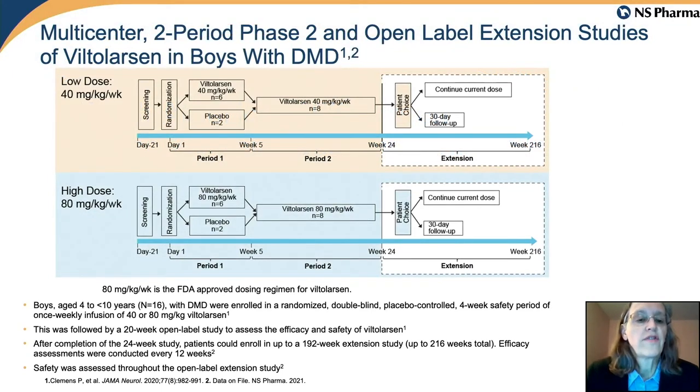The study schema graphic shows the extension phase highlighted in the white box for each of the two dose levels.